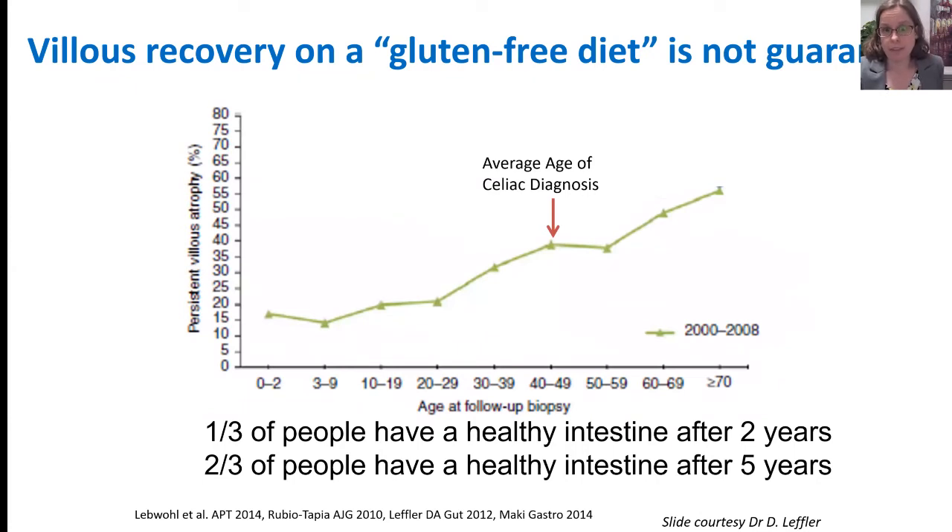Looking not at symptoms but at repeat biopsies, how many people have villi that look normal and healthy? The thought is that if you take gluten away, the villi will grow back. The data shows that as people are older, they tend to have more damage, and it takes more time to improve. While one-third of people may have a healthy intestine after two years, two-thirds would have a healthy intestine after five years. The length of follow-up matters because a gluten-free diet doesn't help overnight.